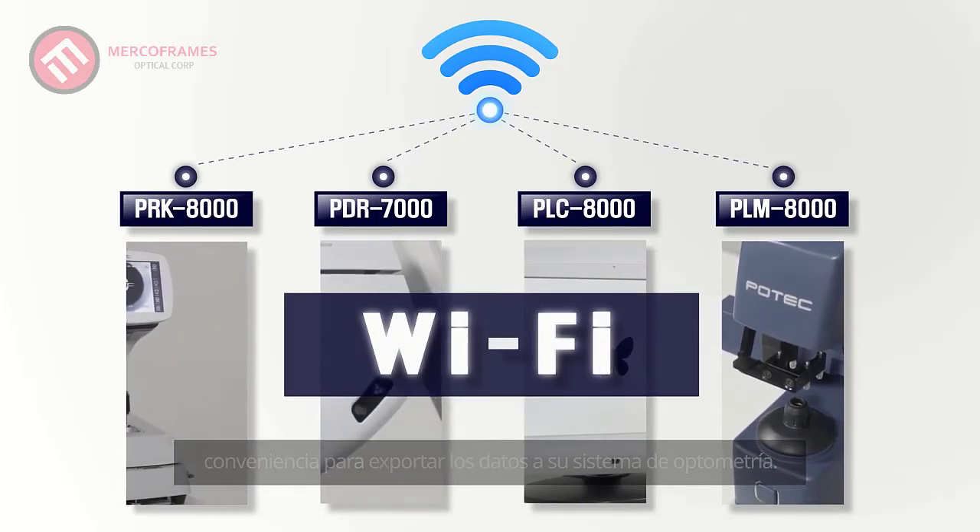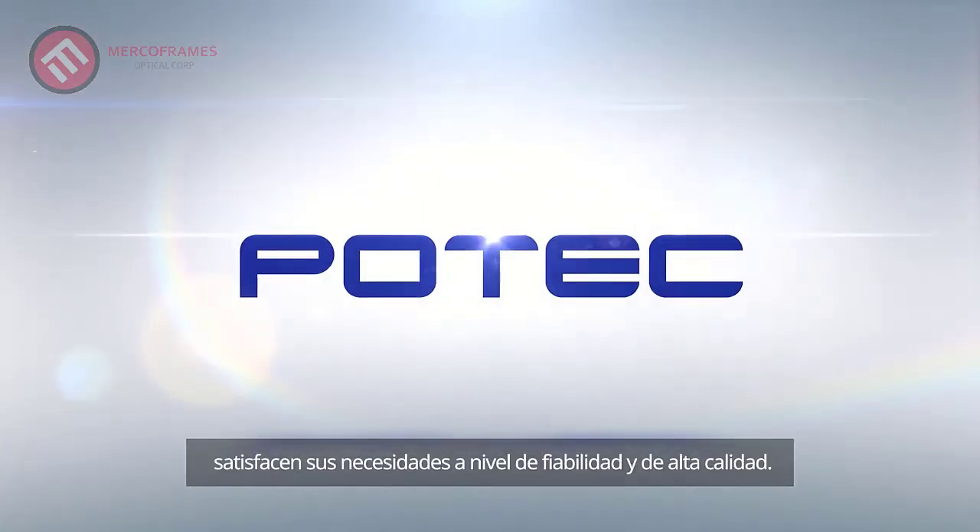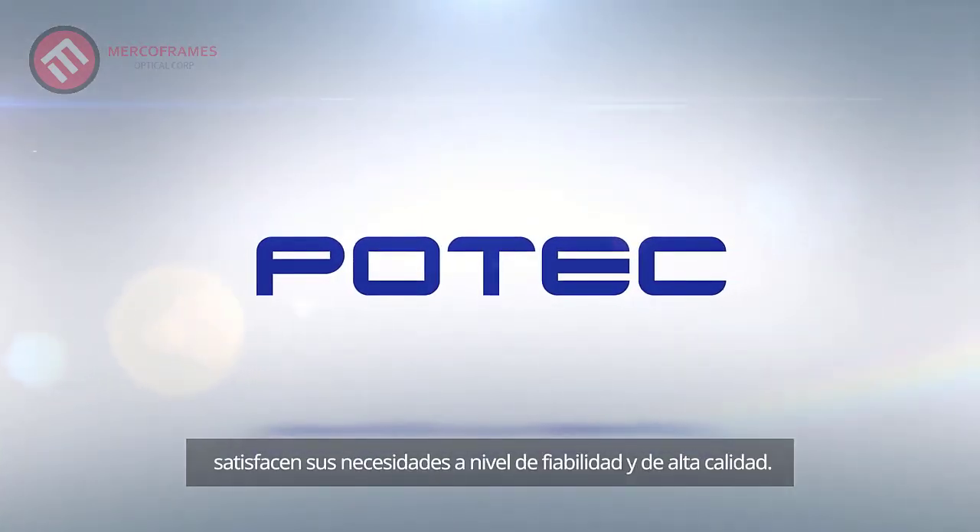Wireless connectivity adds an extra level of convenience to export data to your optometry system. Howtech ophthalmic instruments — that best meets your needs of reliability and high quality. Thank you.